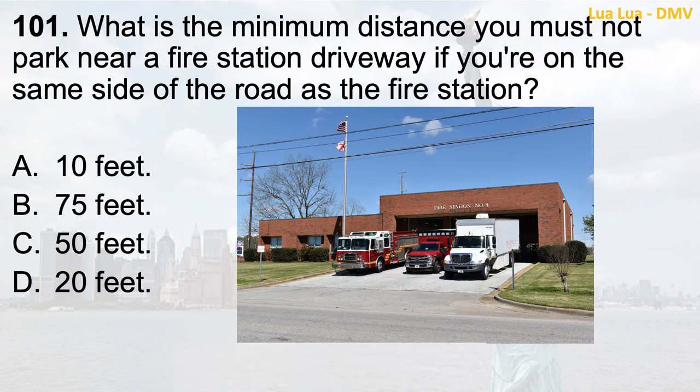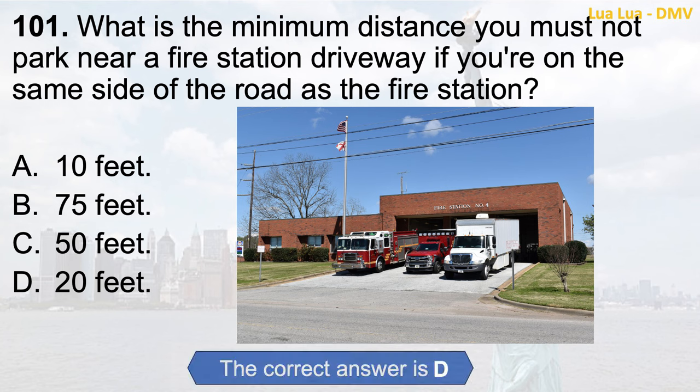Question 101. What is the minimum distance you must not park near a fire station driveway if you're on the same side of the road as the fire station? a. 10 feet; b. 75 feet; c. 50 feet; d. 20 feet. The correct answer is d. 20 feet.